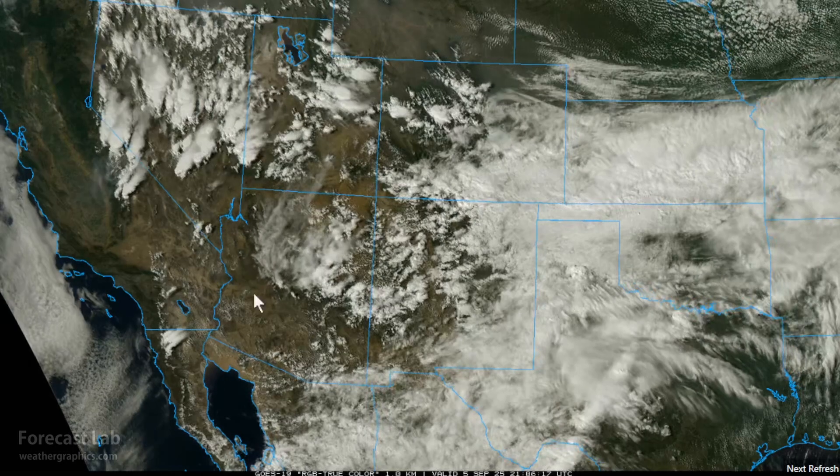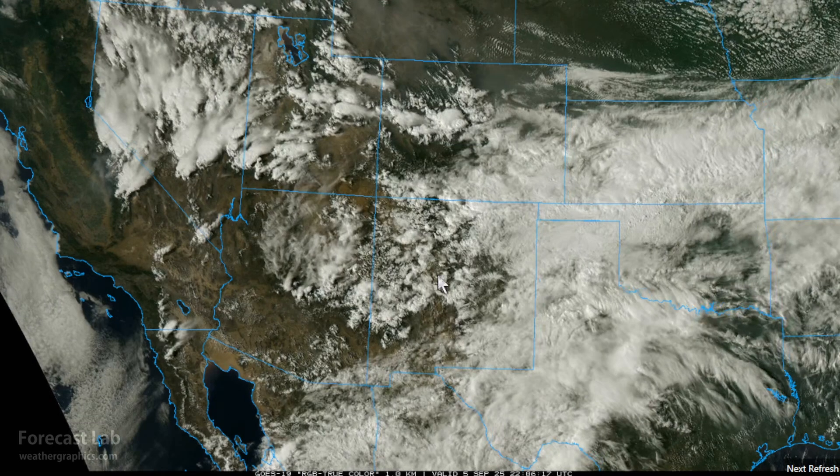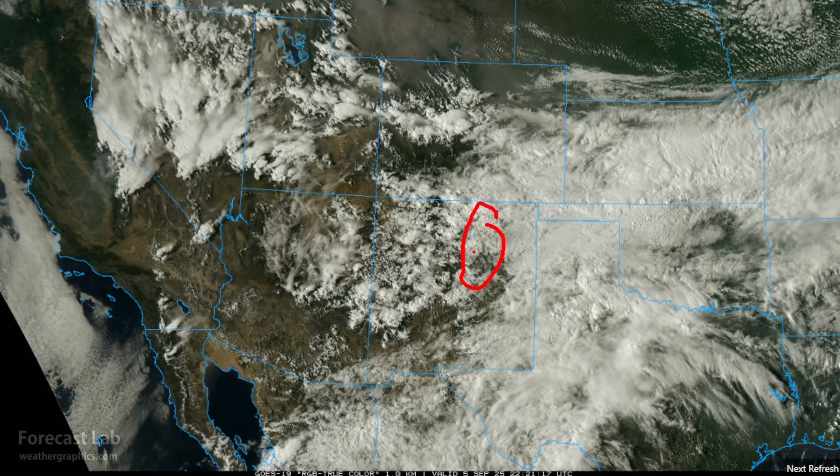Much cooler in the southwest deserts — only 96 at Phoenix and 95 at Las Vegas. A flood watch continues in the New Mexico Sangre de Cristos for Saturday, as storms will continue to produce excessive runoff. The northern Sacramento Mountains around Ruidoso and Capitan are also in that flood watch for Saturday. The rest of the southwest is free of any advisories or warnings.